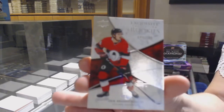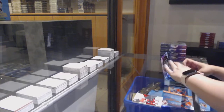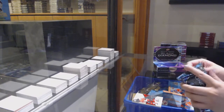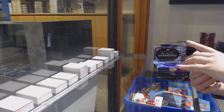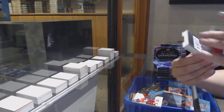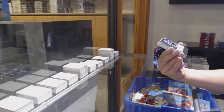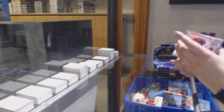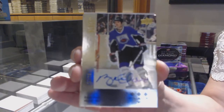Exquisite rookie number to 299 for Ottawa, Eric Branstrom. Number to 249 base for Montreal, Patrick Waugh. We've got a retro auto number to 25 for the St. Louis Blues, Brett Hull.